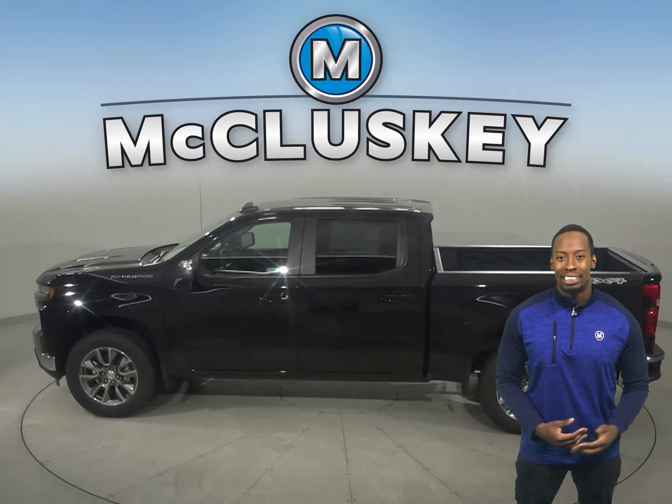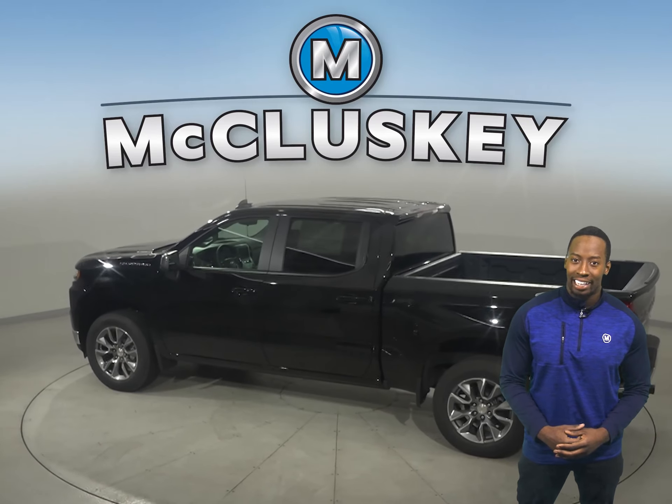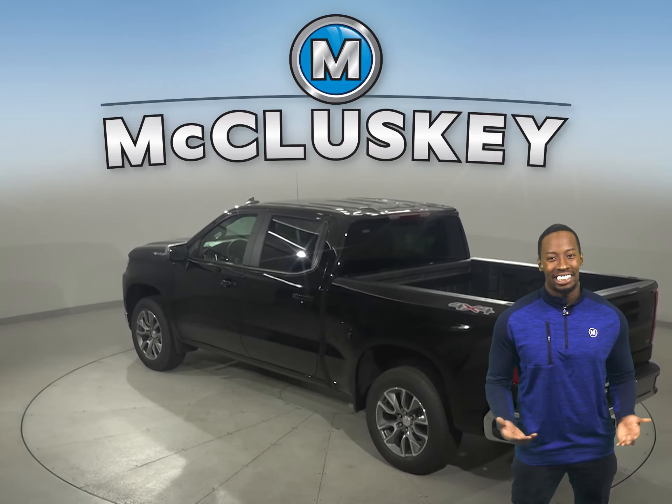From the responsiveness of the 2.7L Turbo to the powerfully advanced 6.2L V8, there is no shortage of engine options to tackle just about any job.